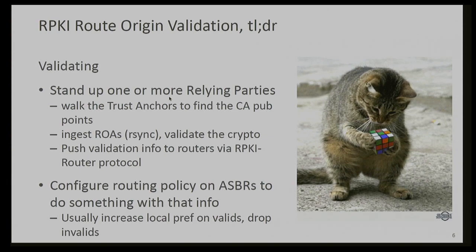The relying parties have to sync with all publication points in order to have a complete view, and then they do the heavy lifting for the validation of the signed objects. They look at the actual crypto — is the ROA valid or not? If the crypto doesn't validate, the ROA gets tossed out and those routes are considered unknown. If the crypto does validate, that data gets added to the RP's cache of prefix and ASN mappings, which gets sent to the router. The router then looks at this data to determine which prefixes are covered, but that info doesn't really do anything by itself — it's just providing input to the routing policy engine.